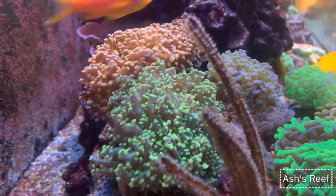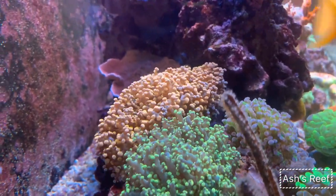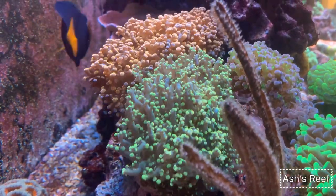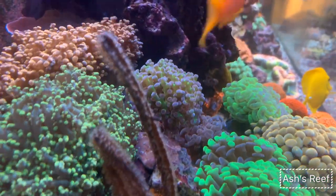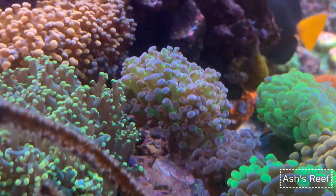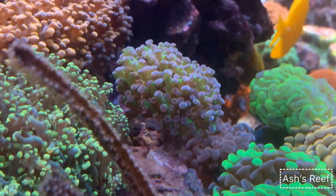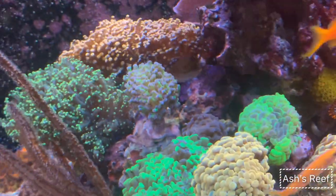The frogspawns are doing excellent as well. Back there is the gold frogspawn, and in front is the green octospawn. In front here is another coral sold as a tricolor — it has a yellow on the inner side, which is amazing. Very happy with how things are turning out.